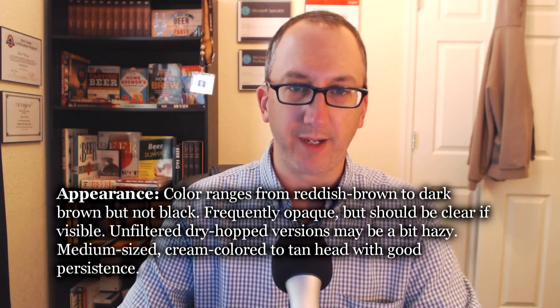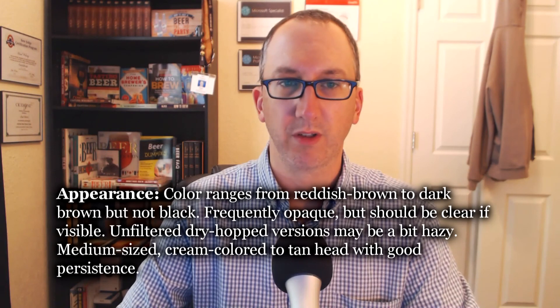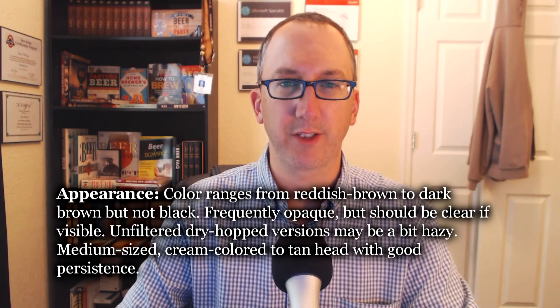Holding this up to the sunlight, it is a beautiful ruby color on the edges — I don't know if that's picking up on camera. Otherwise, kind of a brown body. It had about a two-finger head when I poured it. The light part is around 17 SRM; the dark part is like maybe 27 to 34 — it's always hard to judge dark beer colors. The spec says color ranges from reddish brown to dark brown but not black — true. Frequently opaque but should be clear if visible — true. Medium-sized, cream-colored to tan head with good persistence — absolutely true. Totally on point for appearance. Full three out of three, as a good commercial beer should be.